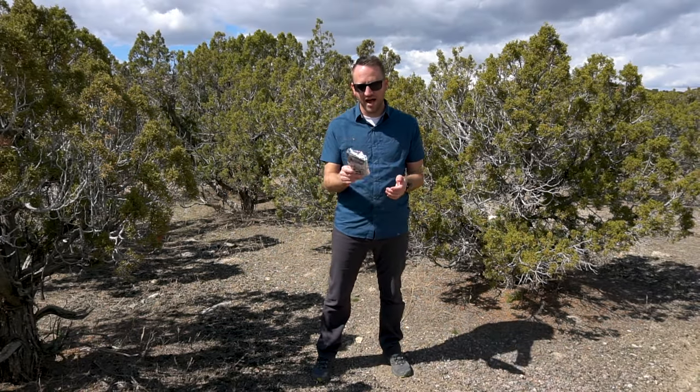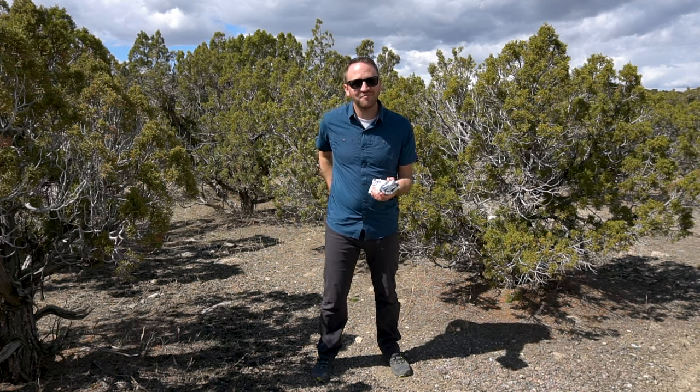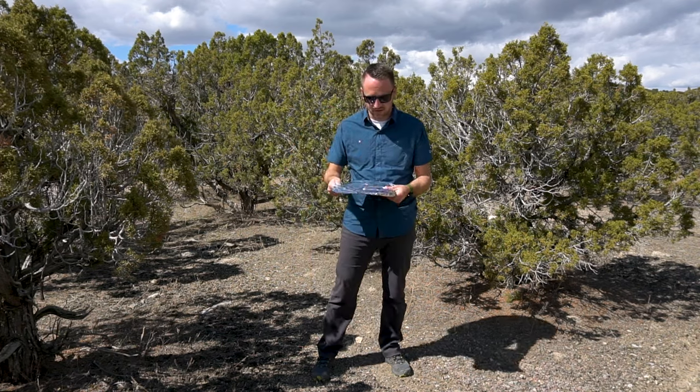With that said, let's talk about how to use a wag bag, because anytime I introduce one to somebody they say, 'Are you freaking kidding me? I'm not carrying my poop in my backpack.' Well, it's really not as bad as you think it is.